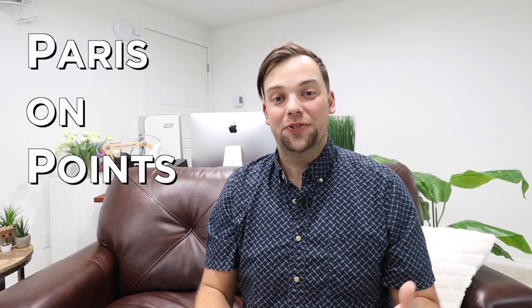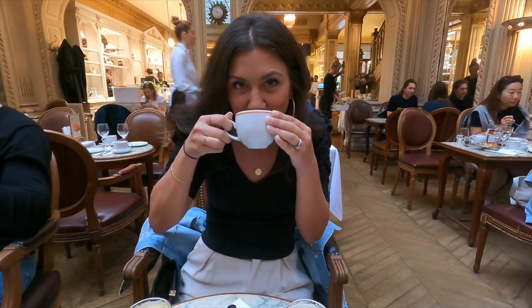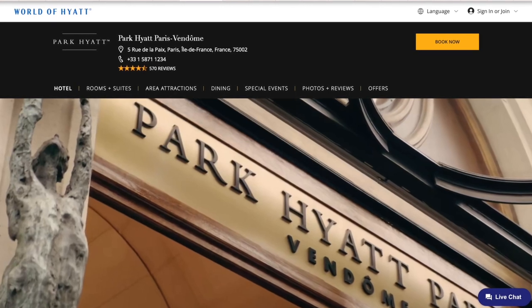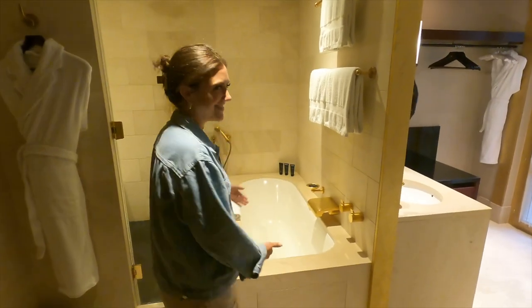Where should you stay in Paris using points? Last year, my wife and I went to Paris in September of 2022 and we stayed at the Park Hyatt Vendôme. This was easily one of the best hotels I have ever stayed at, but the greatest thing about it is how cheap it was redeeming for points. If you want to know more about this hotel, the room, the location, and if it would be a good redemption for you, keep watching.